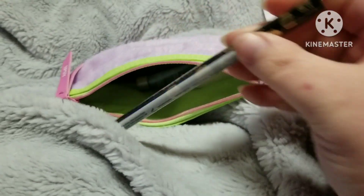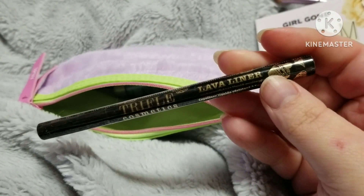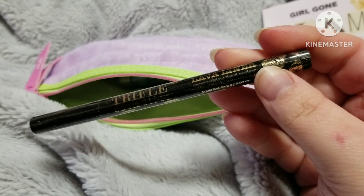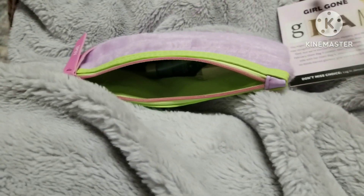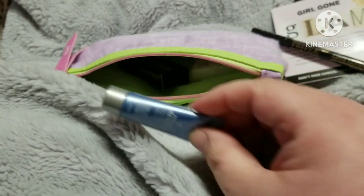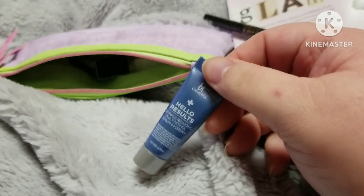First thing we have here is a Trifle Cosmetics liquid eyeliner. I wish there was a way for me to put on my profile that I wanted only pencil liners, but there's not.